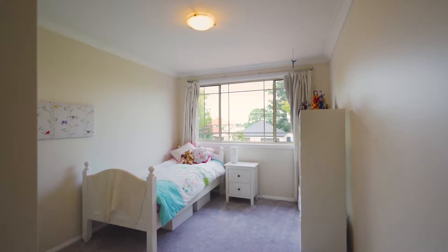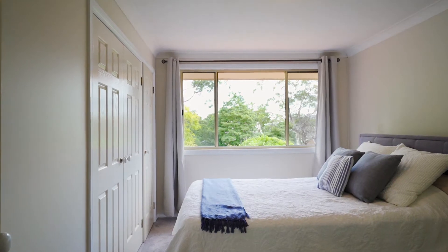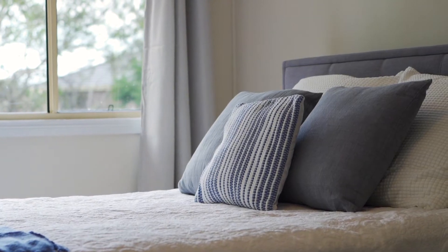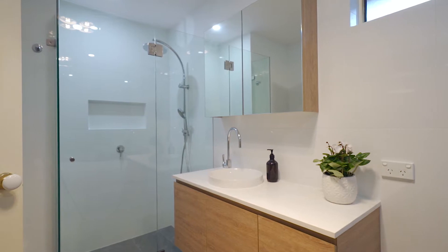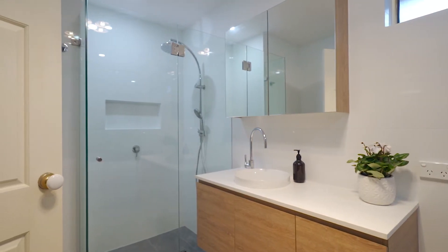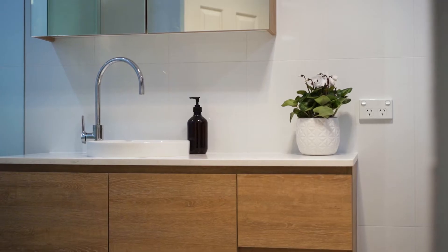Moving upstairs, you will find four light-filled bedrooms with built-ins. The master is generous, boasting extra storage, a well appointed ensuite, as well as a sweeping nature outlook. The other bedrooms are serviced by an oversized main bathroom renovated to the highest quality, featuring frameless glass for the shower, a standalone bath, and a quality floating vanity.